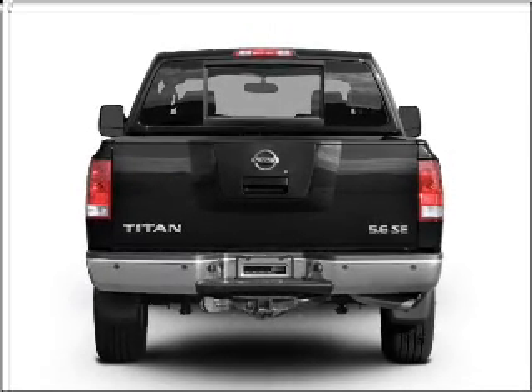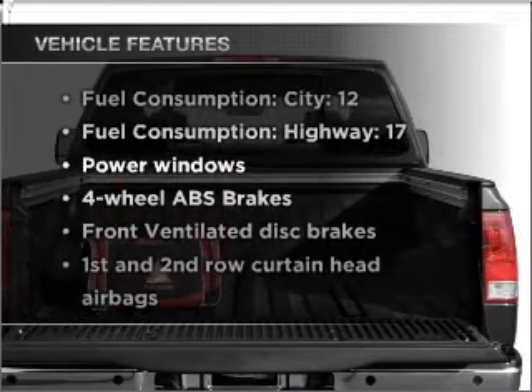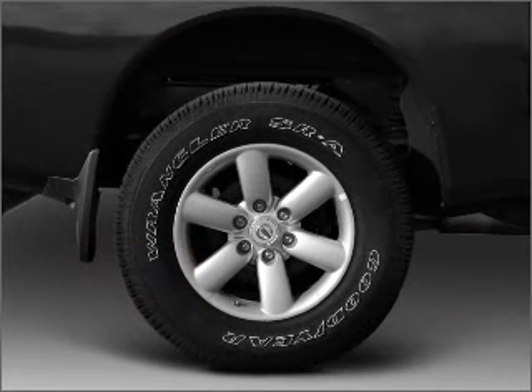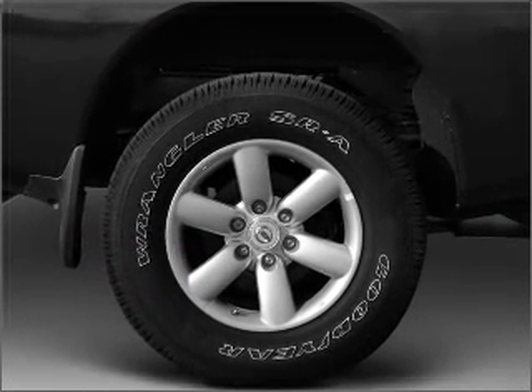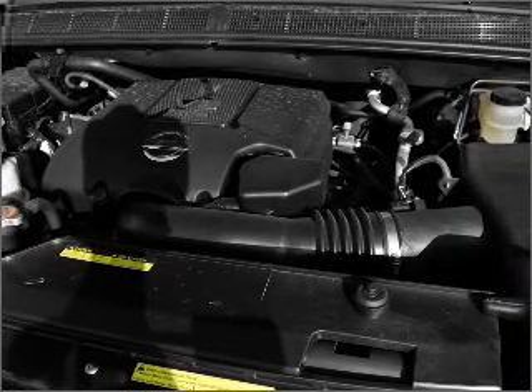The anti-lock braking system will help deliver you safely to your destination. Plus, enjoy these notable features that are included in this vehicle: air conditioning, power door locks, power windows, power steering, cruise control, power mirrors, an AM FM stereo with a CD player, and an adjustable tilt steering wheel.